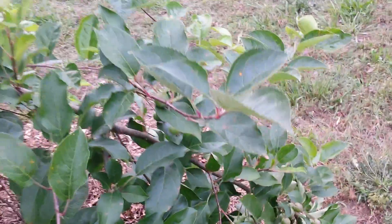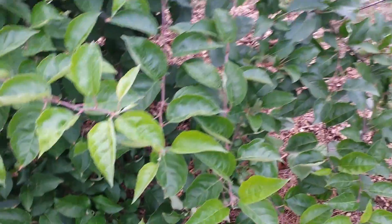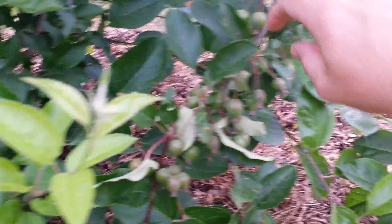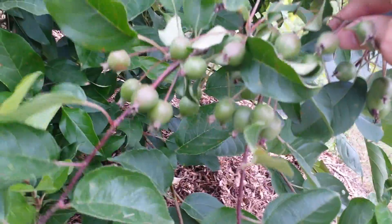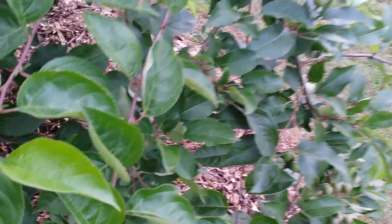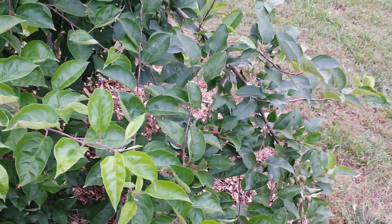These next couple of trees are crab apples. If we look down here I think we're gonna have a few crab apples this year. We had more than we could stand last year so I'm sure we'll do the same thing this year. I've got two of those.